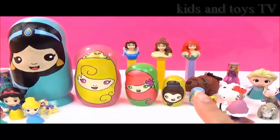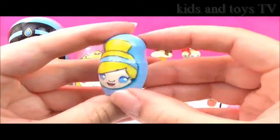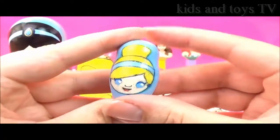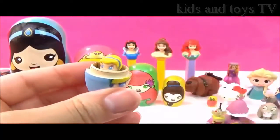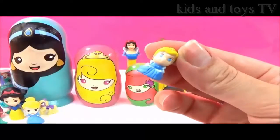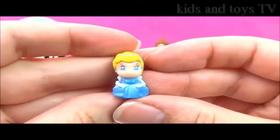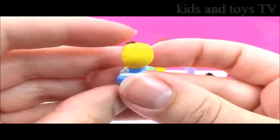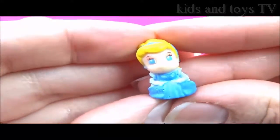Time to see what's inside the Disney Princess Nesting Dolls! We're going to start with Cinderella. I wonder what's inside. That is so cute — it's a teenie weenie Cinderella Squinkie! How adorable! That is super cute!